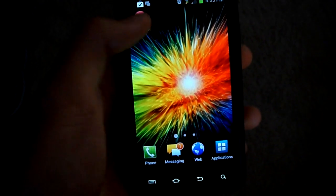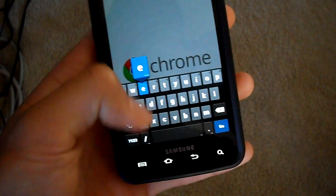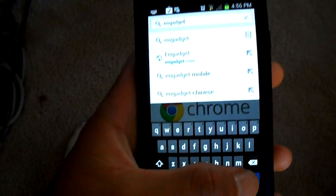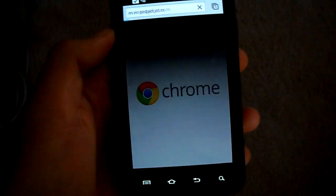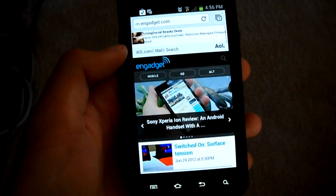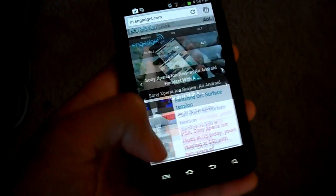You can also have new ICS apps like the Chrome browser. This was the beta version when I made this video about a week ago, but it was still about the same. Loading web pages was about the same as the stock browser, but the scrolling is a little smoother in my opinion.